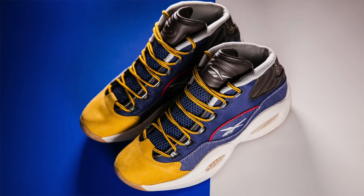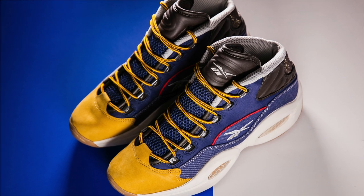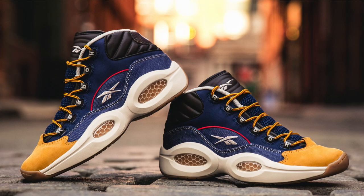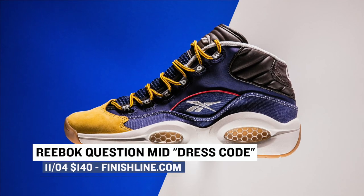Keeping with drops for Friday, Reebok is stepping into the fray with a new look on the Reebok Question Mid. The model takes the Dress Code moniker and is inspired by Allen's signature style and the colors that he wore. Finish Line is actually going to have these in stock and you can grab a pair for $140.